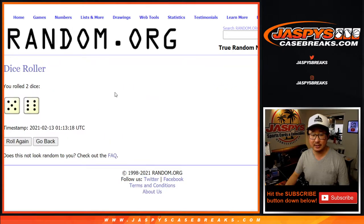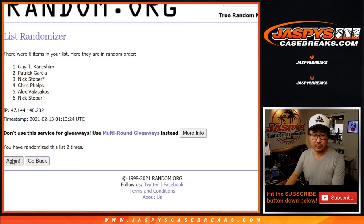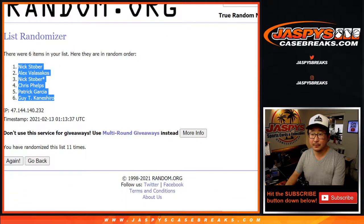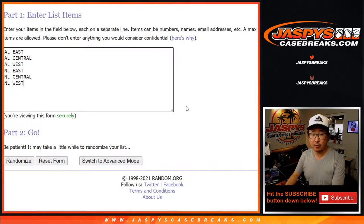Let's randomize each list 11 times. Five and a six. One, two, three, four, five, six. And 11th and final time, we've got Nick down to Guy. Five and a six, 11 times for the divisions.